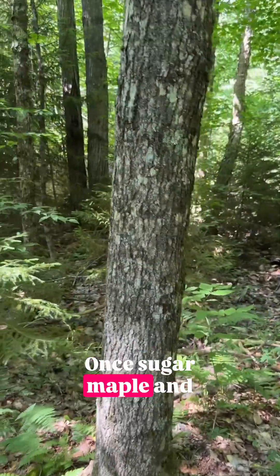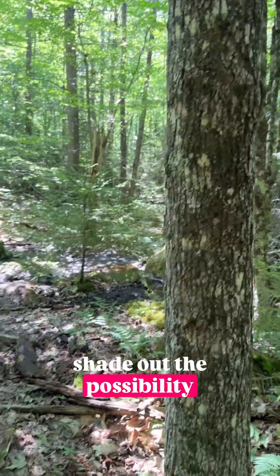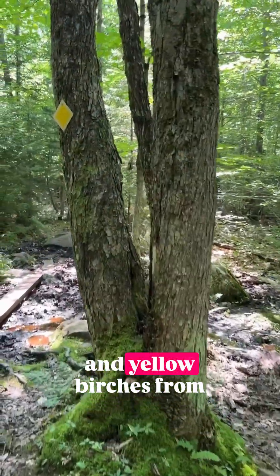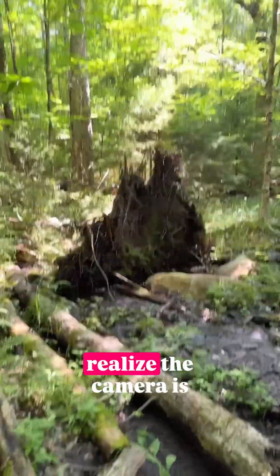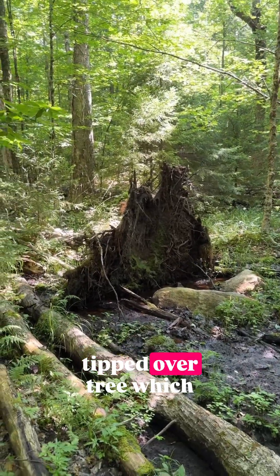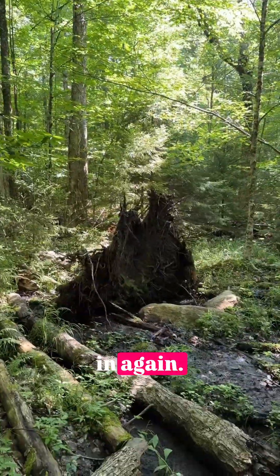Once sugar maple and American beech and red spruce race up, they will likely shade out the possibility of any more red maples and yellow birches from ever colonizing, at least until disturbance occurs. As we say disturbance, I realize the camera is focused on this uprooted, tipped-over tree, which makes a great opportunity for something like yellow birch or red maple to move in again.